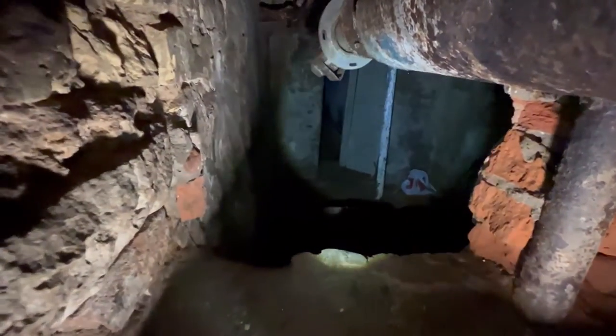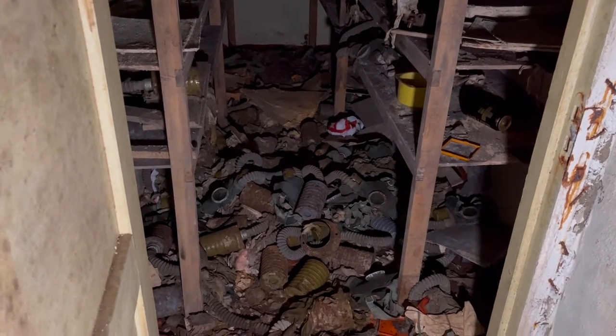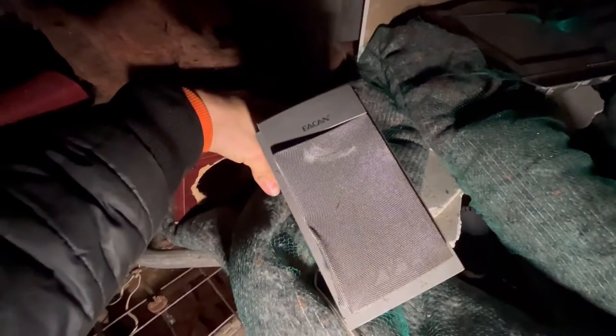Hello everyone. I am an urban explorer from Riga and you are on the Forgotten Baltics channel. Today I visited two abandoned factories, found catacombs with an entrance to a Soviet bomb shelter, and visited a very interesting music speaker testing laboratory. Happy viewing!